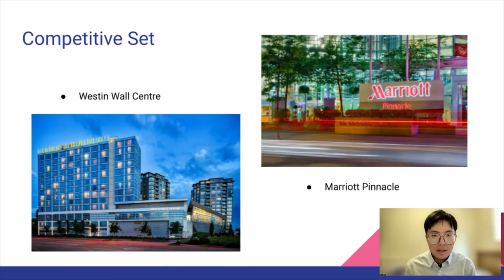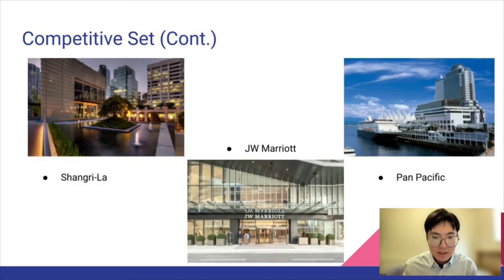In terms of our competitive set, we have these potential competitors: Westin Wall Centre, Marriott Pinnacle, JW Marriott, Pan Pacific Hotel, and Shangri-La.